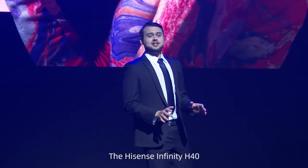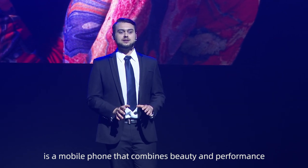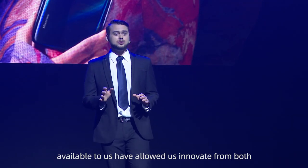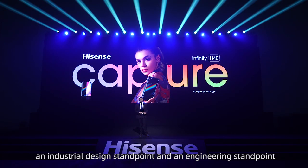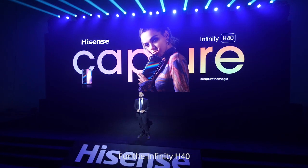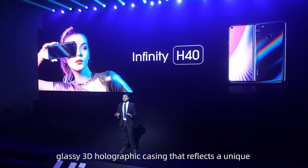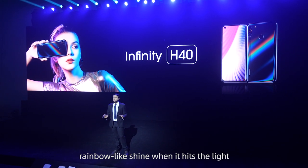The Hisense Infinity H40 is a mobile phone that combines beauty and performance. In recent years, the wide range of new materials and manufacturing processes available to us have allowed us to innovate from both an industrial design standpoint and an engineering standpoint. As a result, phones are becoming more unique, colorful, and eye-catching. For the Infinity H40, we bring all of this together. The H40 is enveloped in an impressive, glassy, 3D holographic casing that reflects a unique rainbow-like shine when it hits the light.